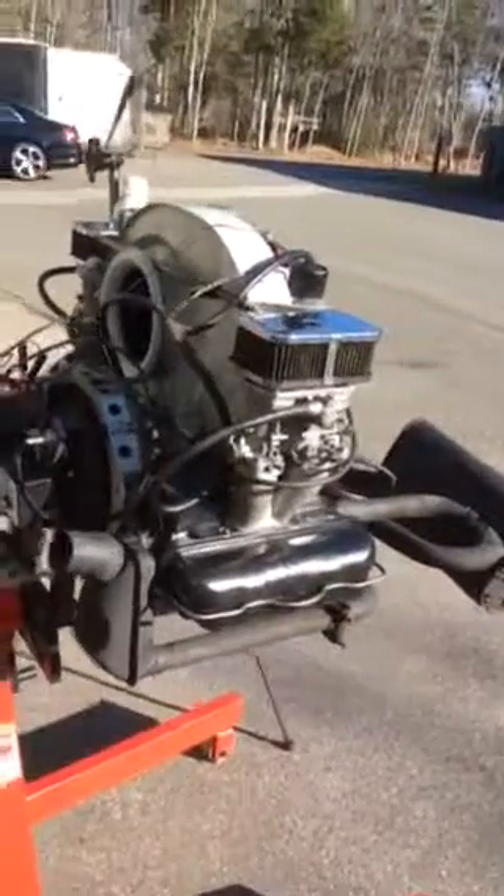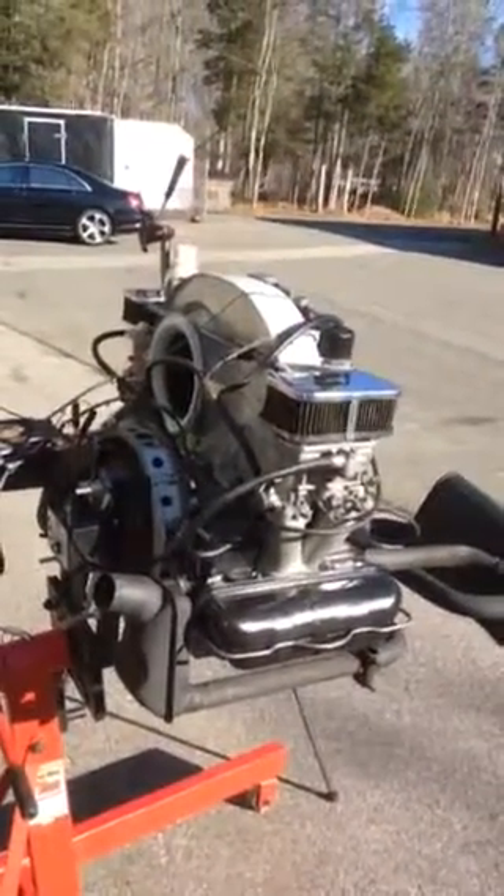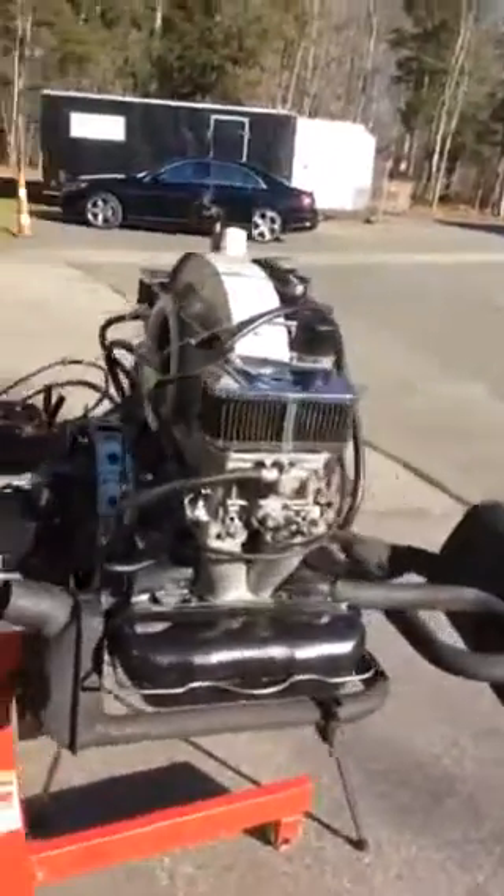I do have heater boxes that are in good shape. They need to be sandblasted and painted. They will go with the engine.